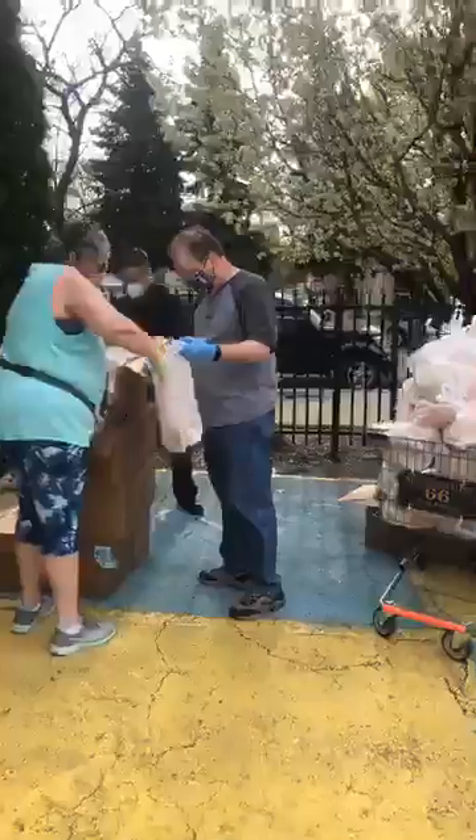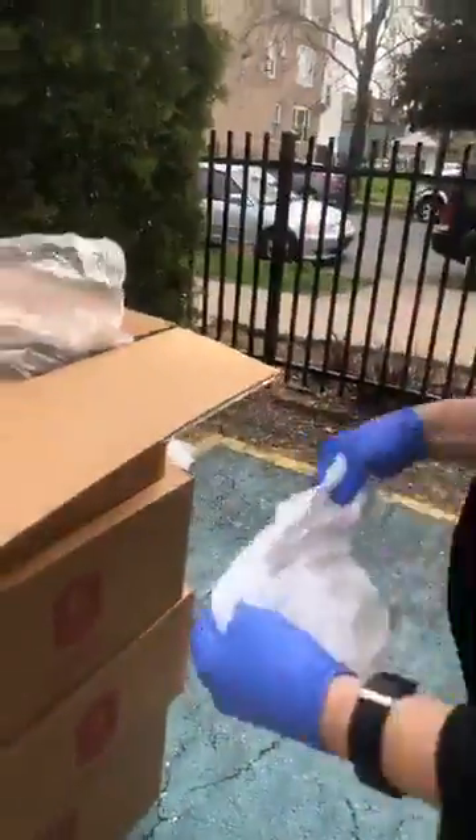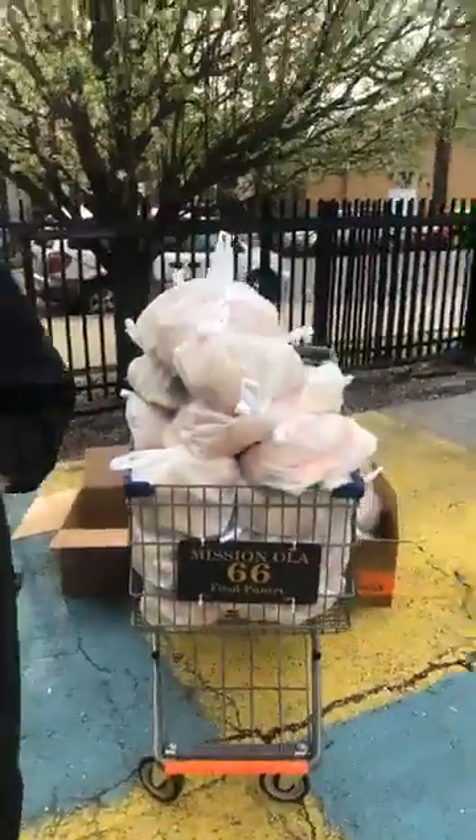Basically, we get a large box of bread like this, then we bag it up and put it into a bag like this, and give it to a family by putting it in the grocery cart.